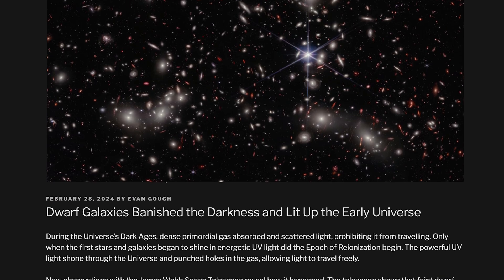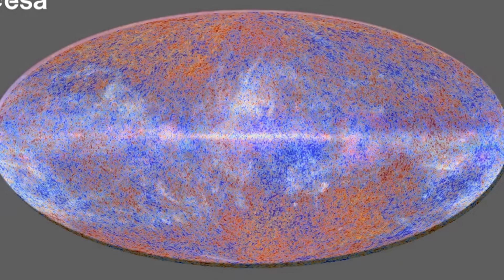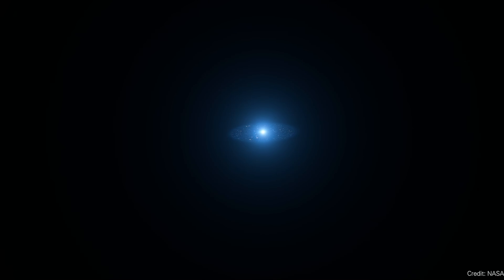Dwarf galaxies illuminated the universe — and this is pretty big news. The farthest we can see in the universe is the cosmic microwave background radiation, released when the universe cooled enough to become transparent, about 380,000 years after the Big Bang. After that, the universe continued to expand and get cooler, and everything went dark — known as the Dark Ages. Then for some reason the universe lit up again, in what's known as the epoch of reionization. The question astronomers have always had is: what drove the epoch of reionization? Why did all the cold hydrogen and helium gas get ionized to the point it started sending out light?